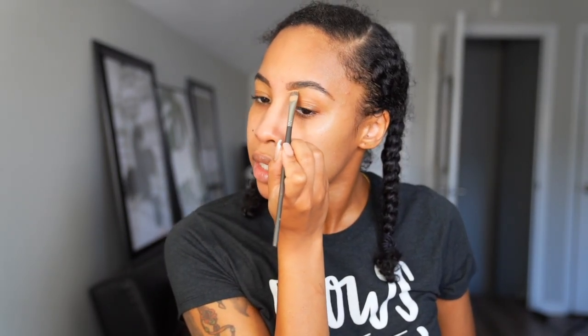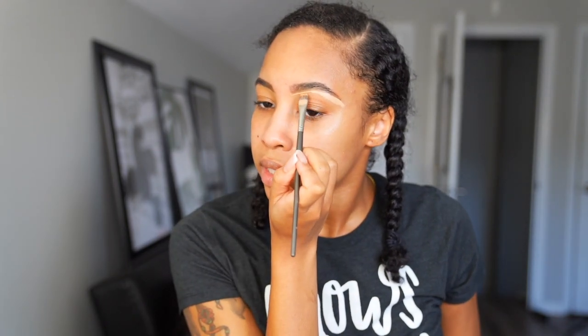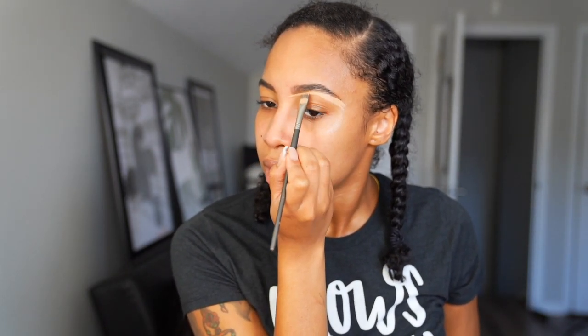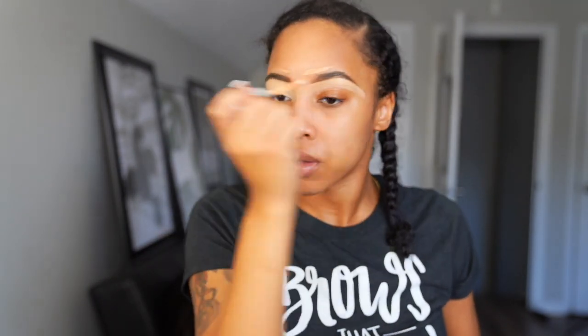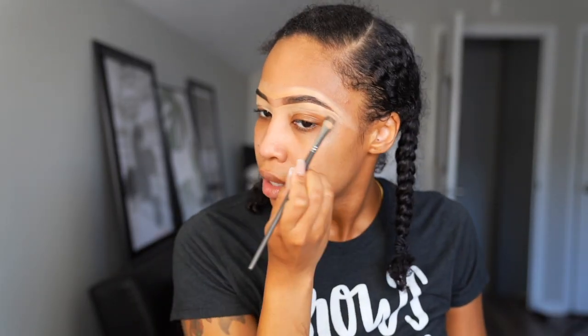The concealer I'm using is from NARS — it is the Soft Matte Complete Coverage Concealer in the color Biscuit. At the top, I'm using Becca Ultimate Coverage Concealer in the color Honey. This concealer is full coverage and it is very thick, so you don't need a lot at all. I'm going to take the concealer and put a little bit on the top. This brush is from Sephora — it is the Pro Concealer brush number 71 — and you just want to blend that all over your eyelid.